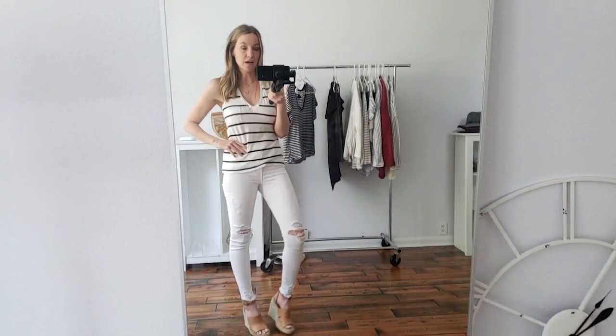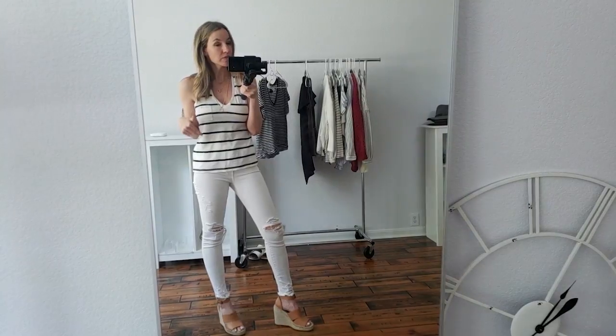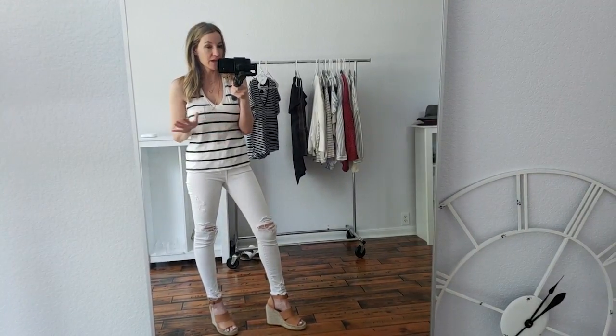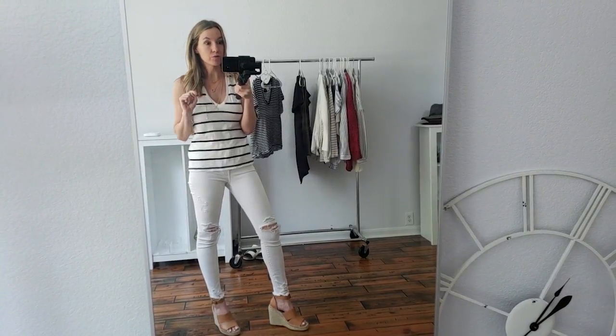I wanted to show you the tank without the jacket. I think for this I would actually size down — this is a size small but it is a little bit big in the armpit area, so if I'd gotten an extra small it would have been the perfect fit. These are just really good layering tanks. I love the pocket, I love the v-neck. They come in a ton of colors — I need them in a couple more. I also have the t-shirt version of this tank which I wear all the time. They have this in red too, which would be another cute 4th of July option.